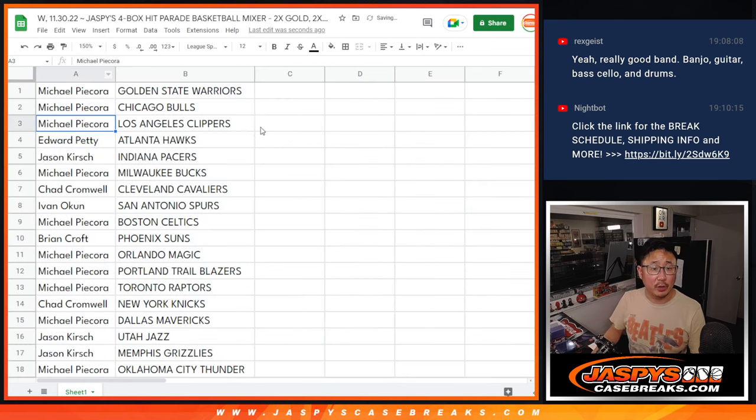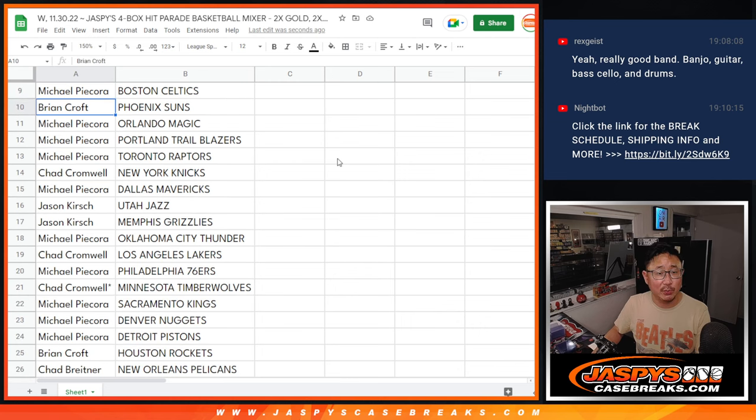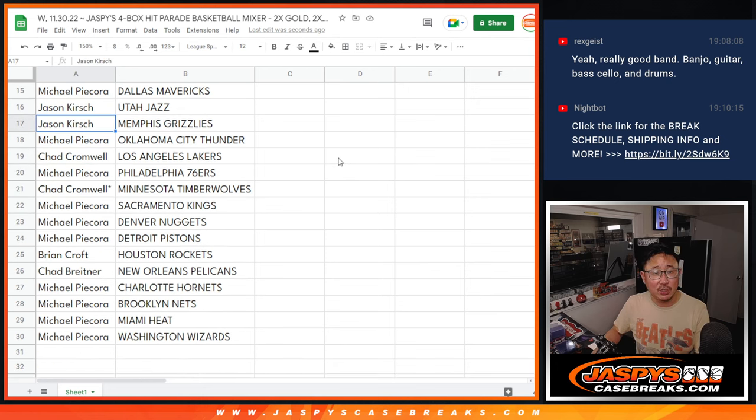Alright: Michael with Warriors, Bulls, Clippers. Edward with the Hawks, Jason with the Pacers, Michael with the Bucks, Chad with the Cavs, Ivan with the Spurs, Michael with the Celtics, Brian with the Suns, Michael with Magic, Trailblazers, Raptors, Chad with the Knicks, Michael with the Mavs, Jason with Jazz and Grizzlies.